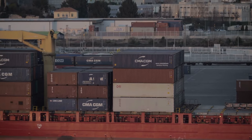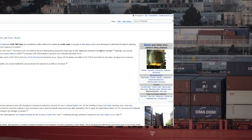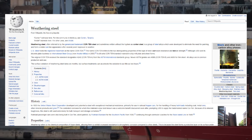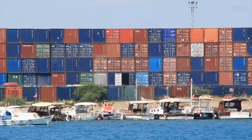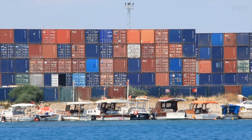A quick side note: most shipping containers are made with something called CORTEN steel. According to Wikipedia, weathering or CORTEN steel refers to the chemical composition of these steels, allowing them to exhibit increased resistance to atmospheric corrosion compared to other steels. This is because the steel forms a protective layer on its surface under the influence of the weather. When you see rust on a shipping container, don't immediately assume it's a sign of irreparable decay and structural damage.